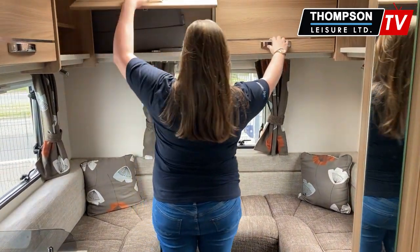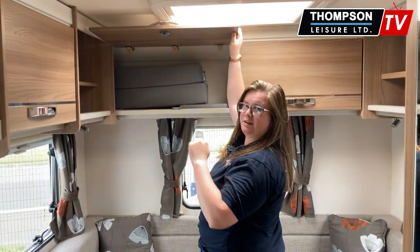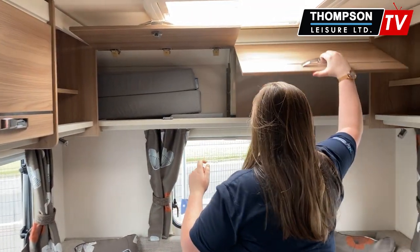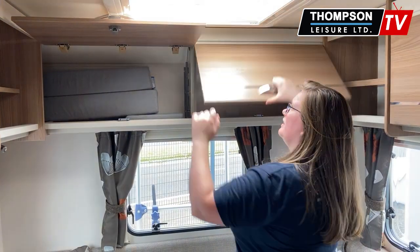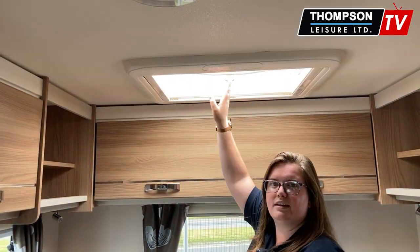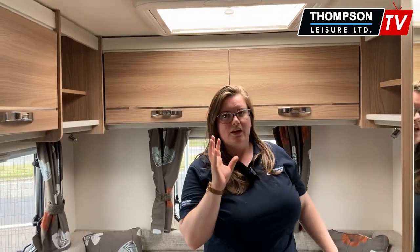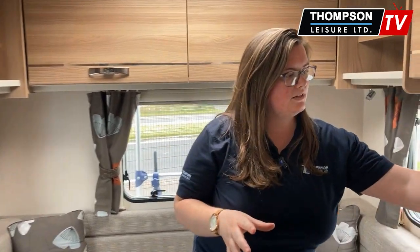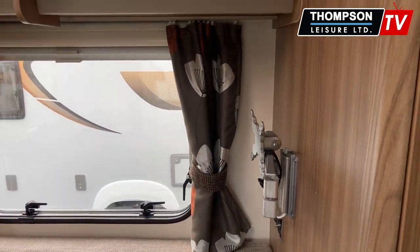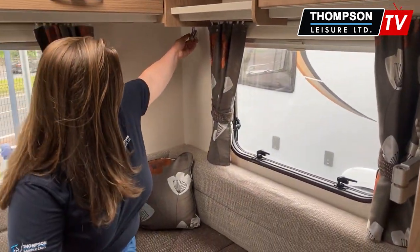The storage in here is generous — you can put the filler pillows in there out of the way, and you get the idea on the size of these cupboards. Of course you have a lovely skylight up here bringing in all that natural light as well. Along with that there is a TV bracket down here, and some nice little reading lamps as well.